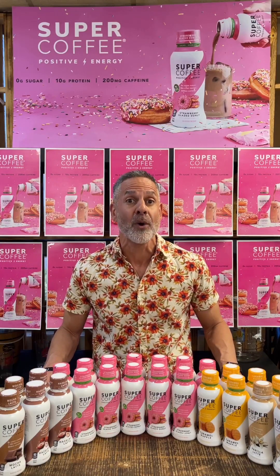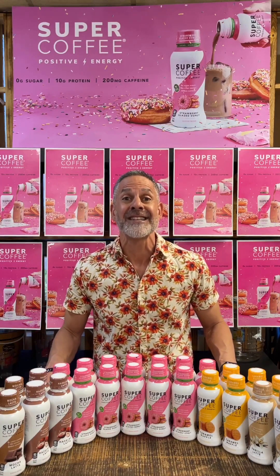Super Coffee is made with plant-based pea protein, which contains nine essential amino acids, gets healthy fats from MCT oil, and has caffeinated coffee. Super Coffee is designed to offer a sustained, jitter-free energy without the crash. On top of that, Super Coffee is keto-friendly, lactose-free, and gluten-free.